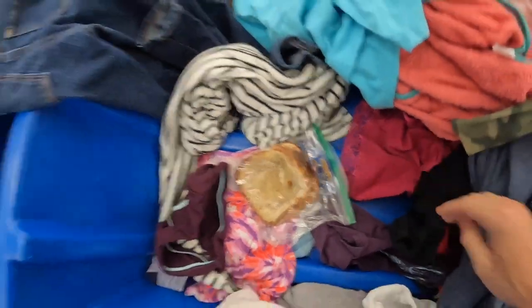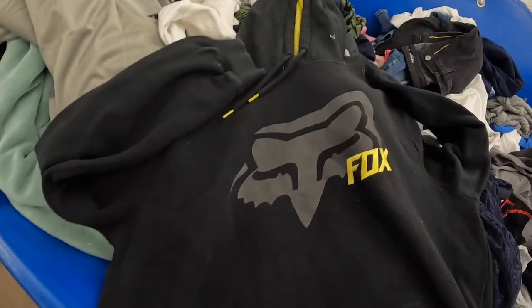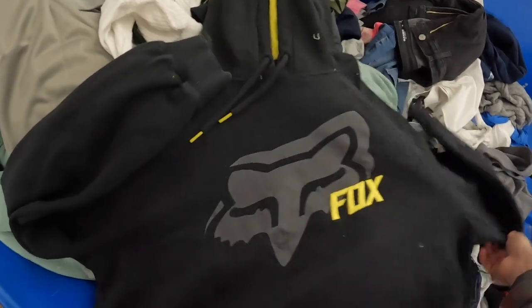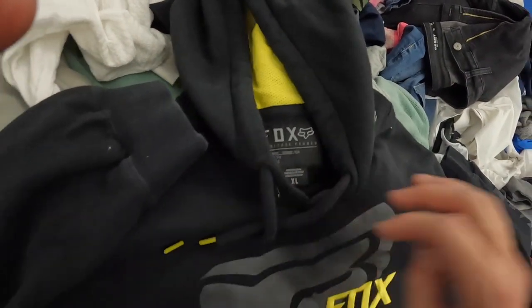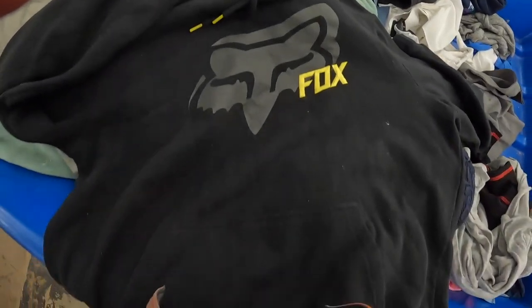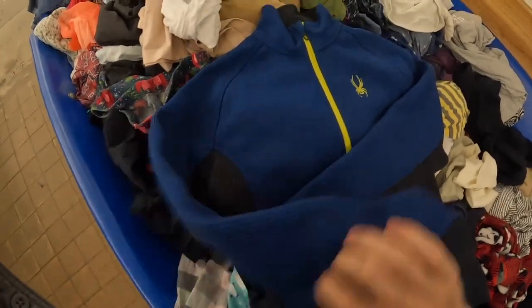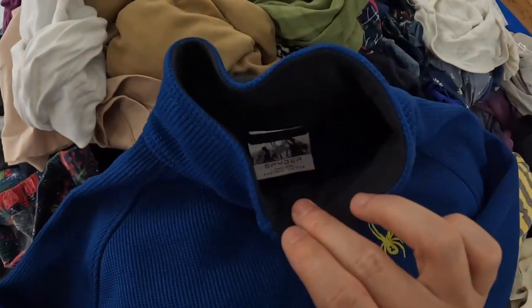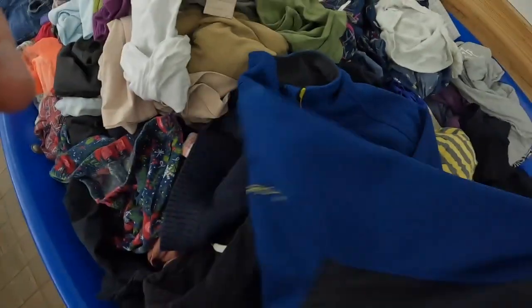An old PB&J sandwich — stuff you find at the Goodwill Bins. Here we have a Fox Racing hoodie. Fox is one of those brands where you wouldn't expect it to be worth much money, but surprisingly it sells pretty well — always sold super quick for me. Same with this Spider zip-up. This one probably won't sell for a ton; they sell this at Costco nowadays, so the prices have sort of tanked, but this one was clean so I picked it up.